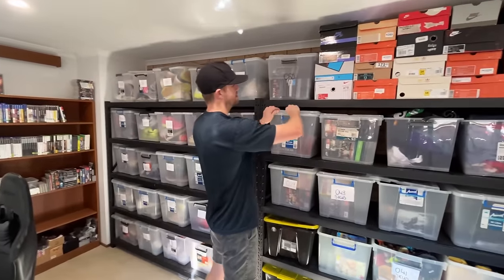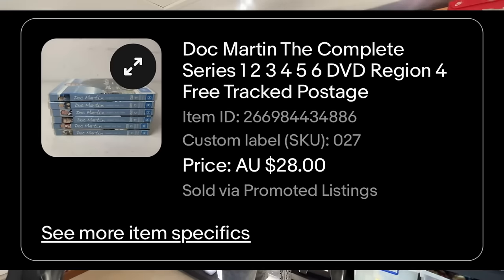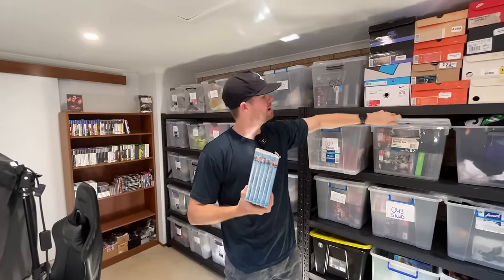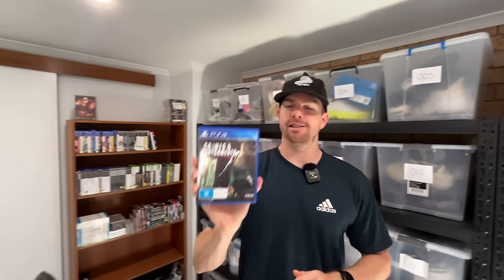Number 11 on the sales list: a six-series set of Doc Martin sold for $28. A little bit annoying because it'll need to go into a medium satchel costing $10 to $12, bringing the net down to $16 to $18. I can't remember exactly if it was $1 or $2 per DVD, so six of them means $6 to $12 cost. Not a lot of profit here — a sale like this really needs to be at $35 to $40 to be truly worthwhile. Always crunch those numbers.